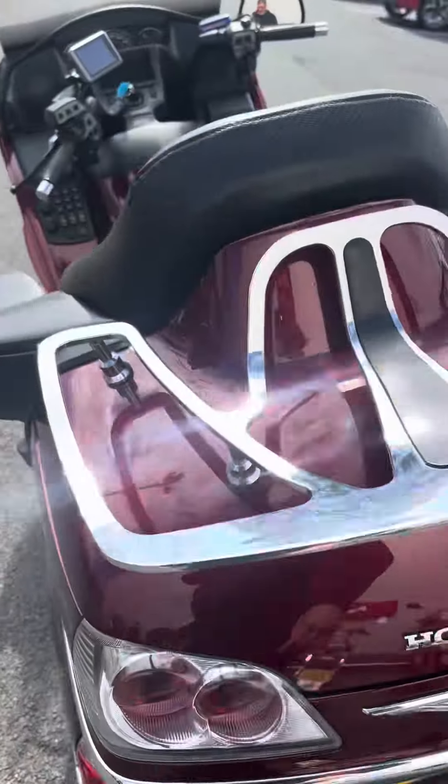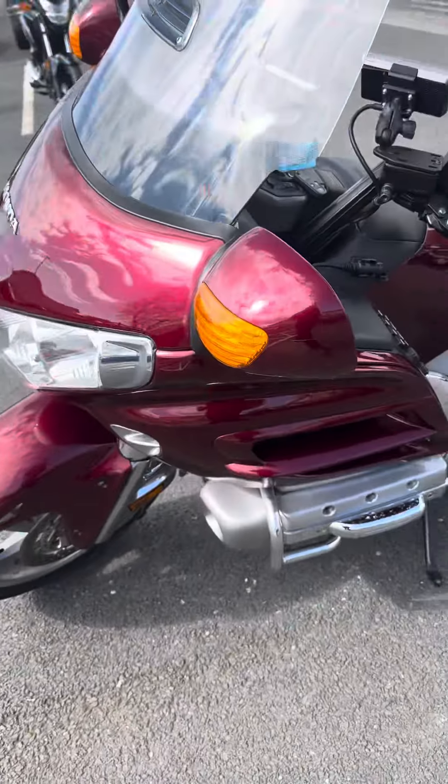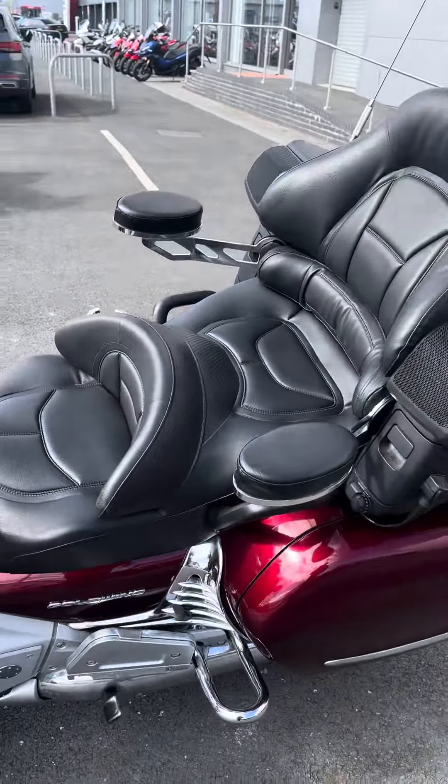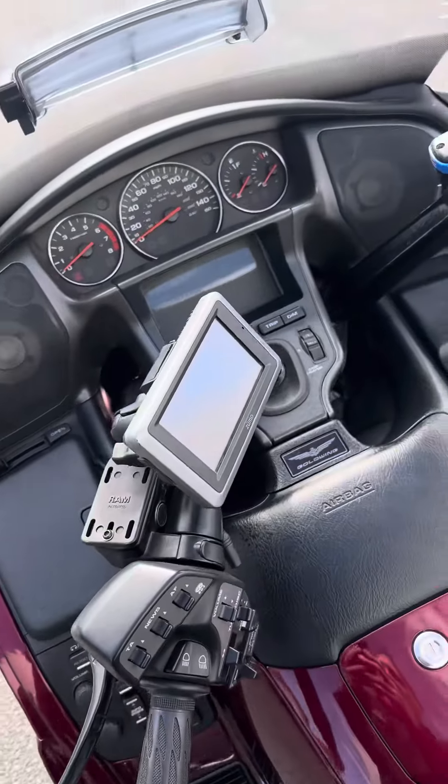We're selling the bike as-is, as clearance. That means no warranty, no service. If you want us to do the work, we can do — we are a Honda main dealer. But the parts new are expensive, which is why we're letting it go as clearance. Good luck in the auction.